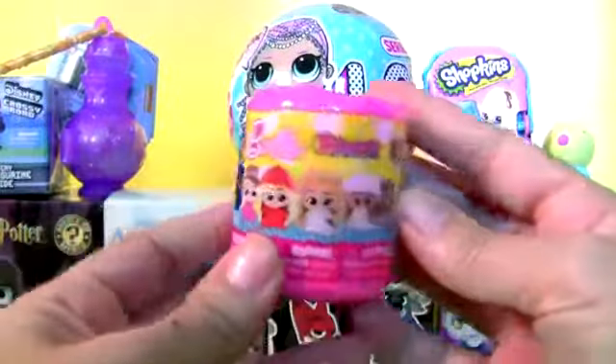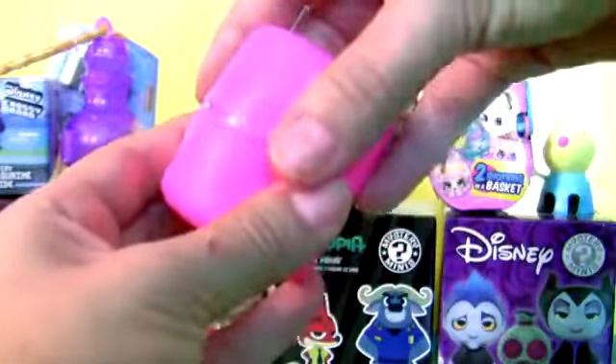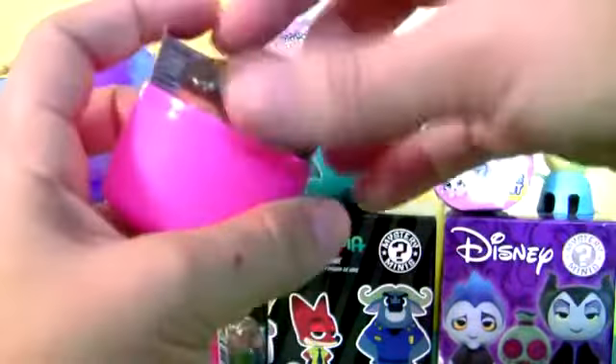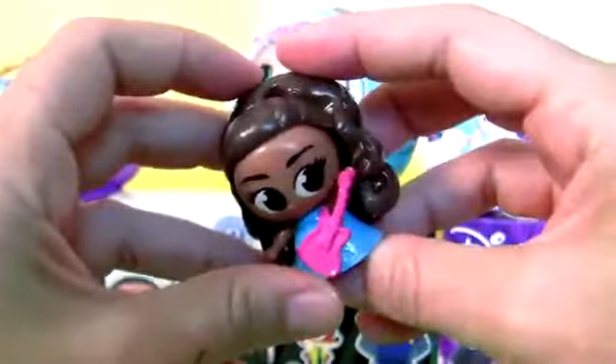Barbie Fashions. Pink Capsule. This is a Rocker — Rockstar!